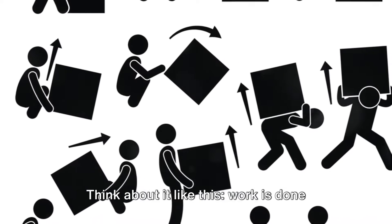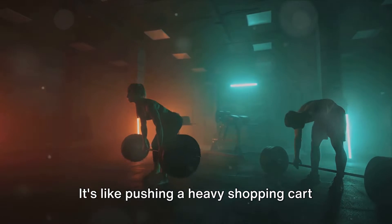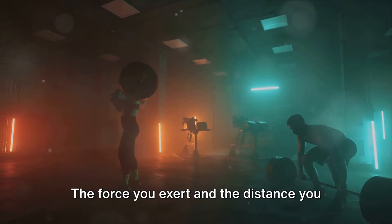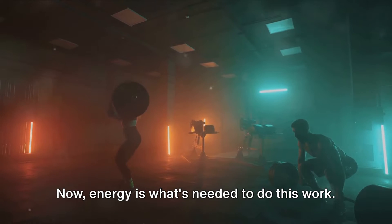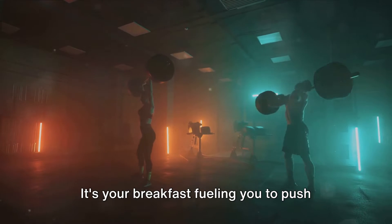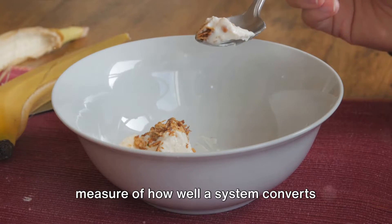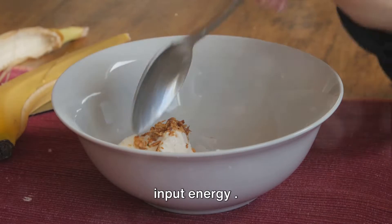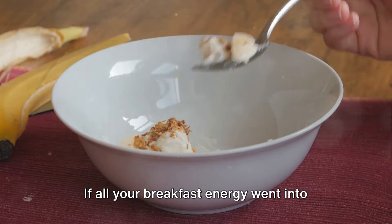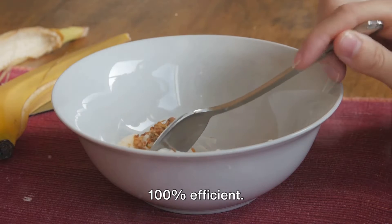Think about it like this: work is done when a force moves an object over a distance. It's like pushing a heavy shopping cart across the grocery store — the force you exert and the distance you cover, that's work. Now, energy is what's needed to do this work — it's your breakfast fueling you to push that cart. Efficiency, on the other hand, is a measure of how well a system converts input energy, like your breakfast, into output work, like pushing the cart. If all your breakfast energy went into moving the cart, we'd say the system is 100% efficient.